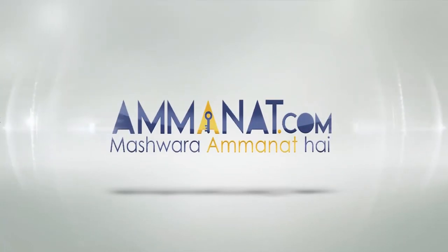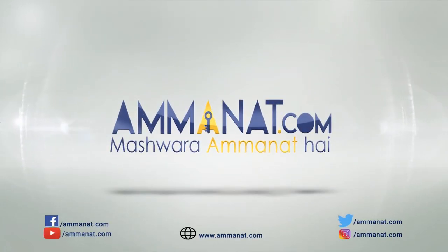I hope you found this video informative and got enough information about the project. For further information, you can always contact us at Amanat.com. For more videos like this, subscribe to our channel and feel free to share it with others as well. Until next time, Allah Hafiz. Amanat.com — Pakistan's first investment portal. Mashwara Amanat hai.